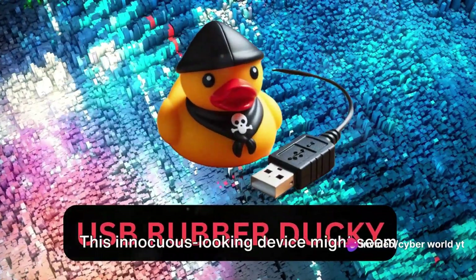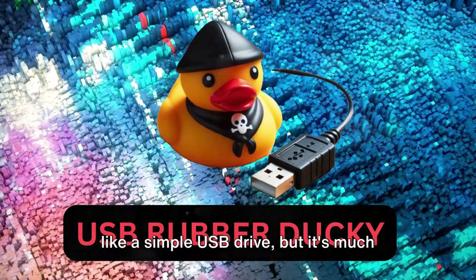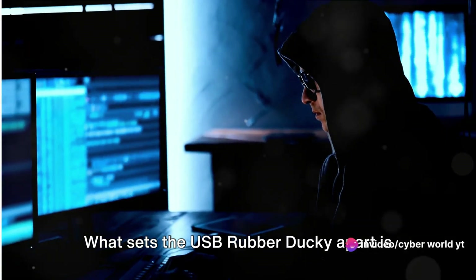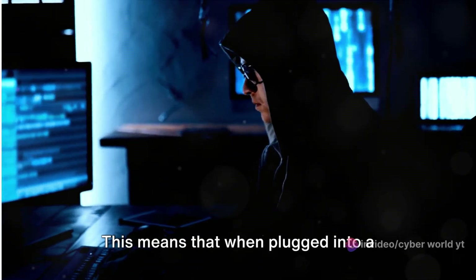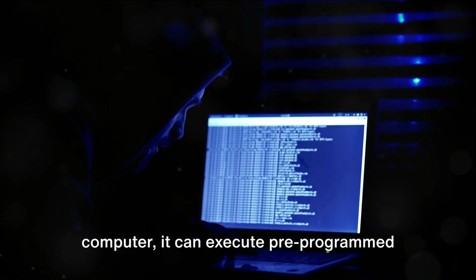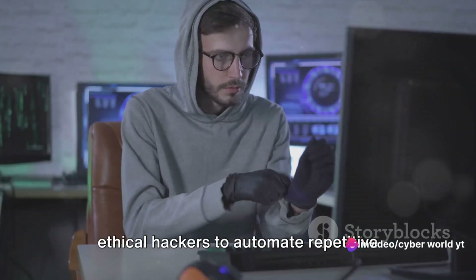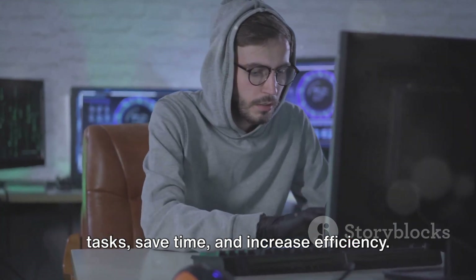Meet the USB Rubber Ducky. This innocuous-looking device might seem like a simple USB drive, but it's much more than that. In the hands of a skilled operator, it becomes an efficient tool for penetration testing. What sets the USB Rubber Ducky apart is its ability to emulate keyboard input — when plugged into a computer, it can execute pre-programmed keystrokes at lightning speed, far faster than a human could type. This allows ethical hackers to automate repetitive tasks, save time, and increase efficiency.